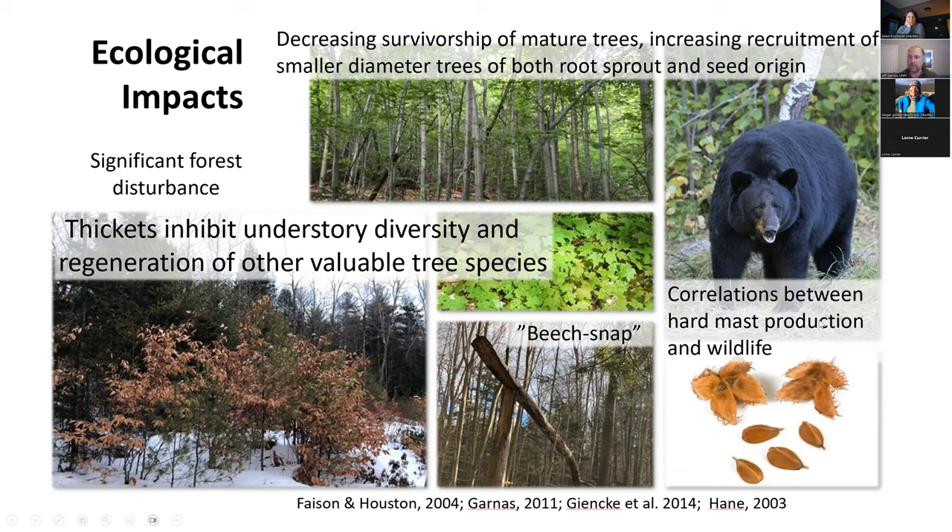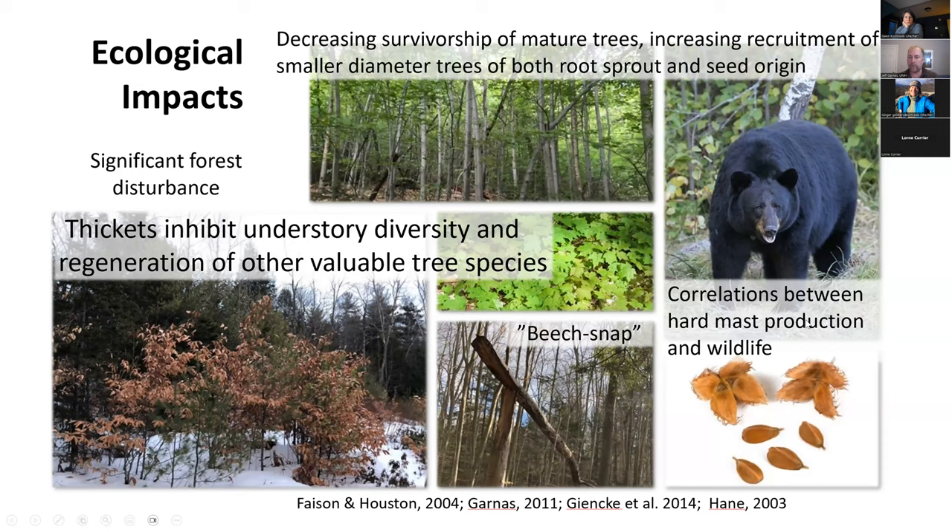Beech mast is incredibly important to a lot of our wildlife. Forty-two species of birds feed on beech seeds. Bears actually depend on beech seeds during the fall as a late-fall protein source. In fact, in failed mast years where there aren't sufficient beech seeds available, female bears will actually resorb their embryos and not give birth the next year. They depend a lot on this protein source, especially in the northern parts of the range where there's no oak to provide other nuts.